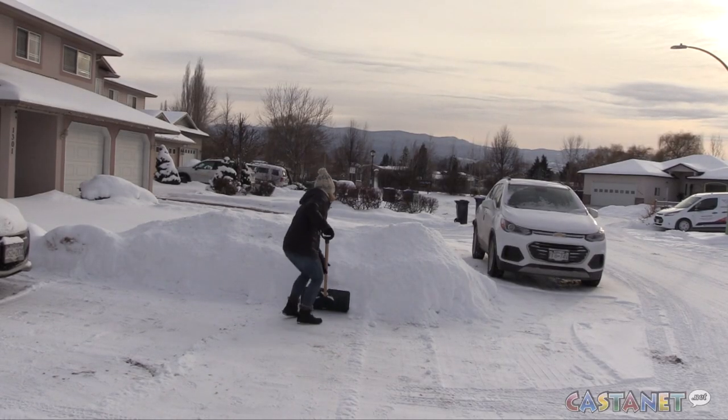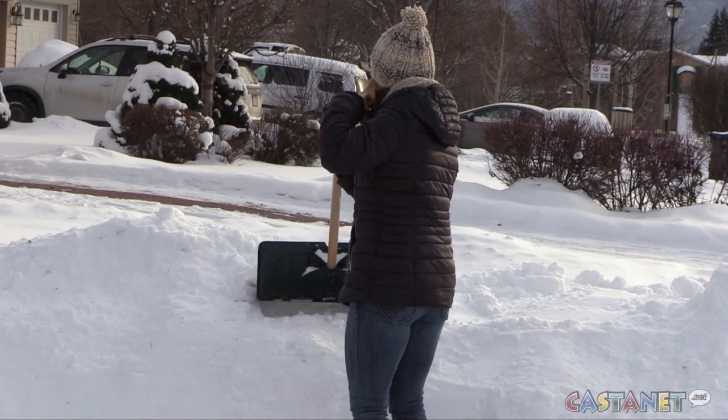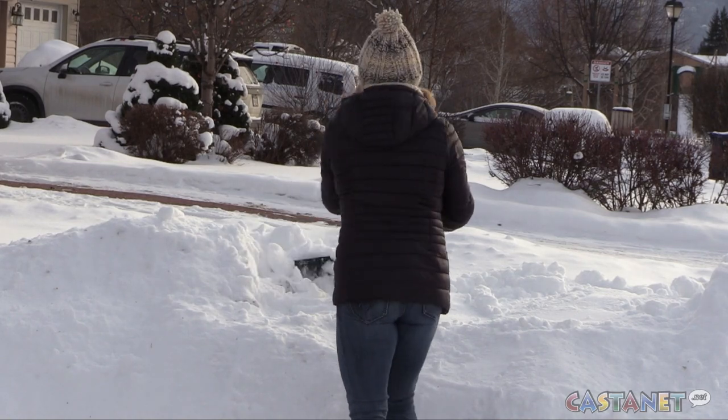Another tip: when the pile of snow gets above shoulder height, push some of it off further onto your yard so you don't have to lift as high. And don't go too hard to start — don't just get up first thing in the morning and run out and shovel. Get up and move around a little bit, do a few stretches before you come outside, just to get your blood working and the muscles going before you start lifting.